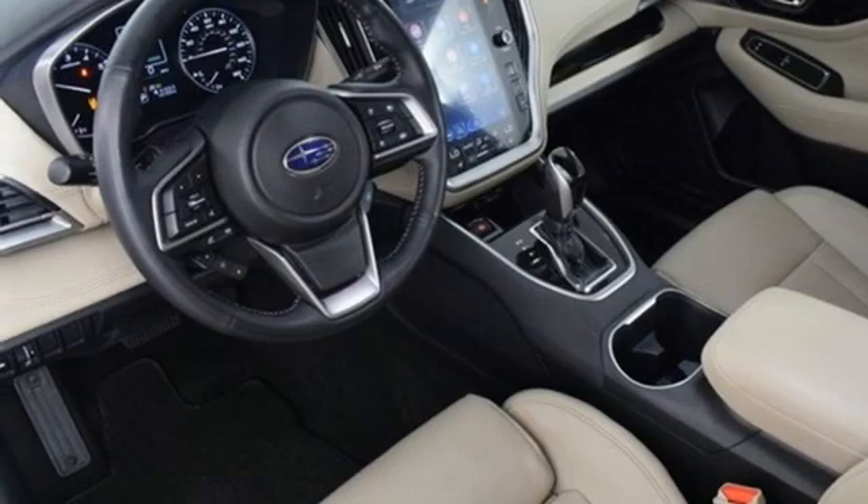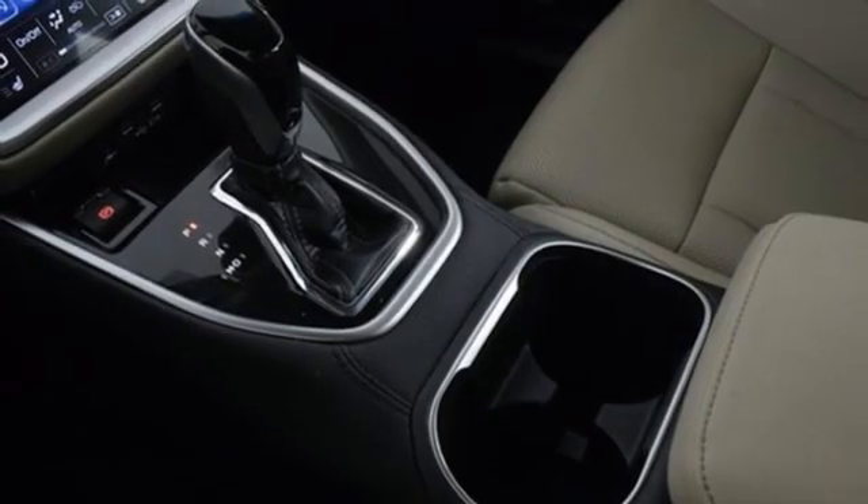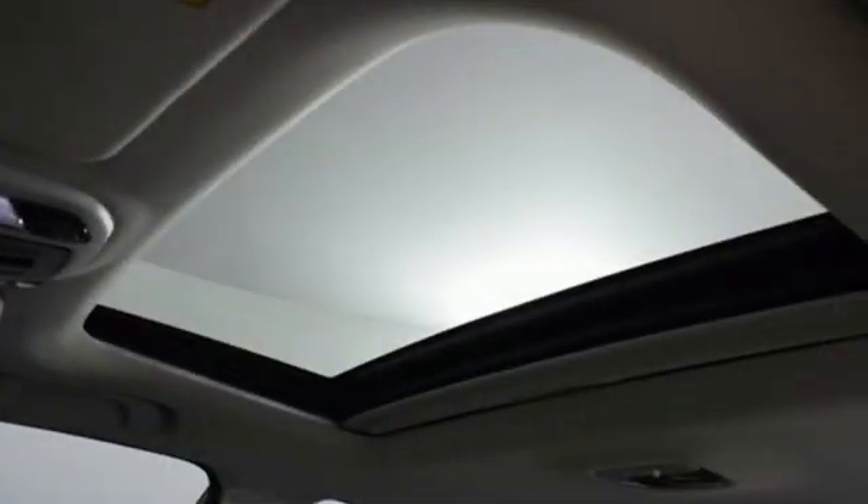Continuously variable automatic transmission. Active grille shutters. Four-wheel drive. And H4 engine.